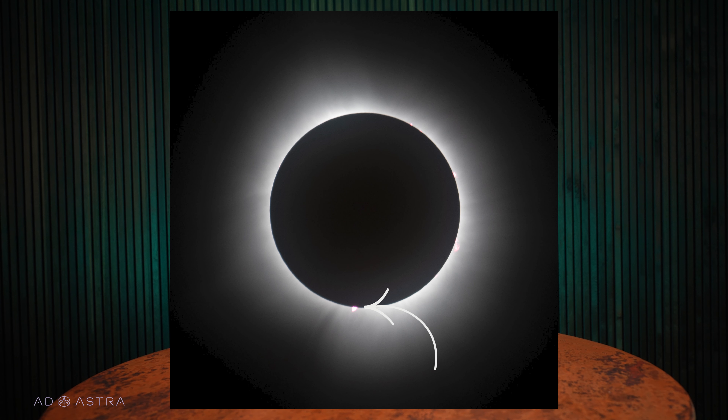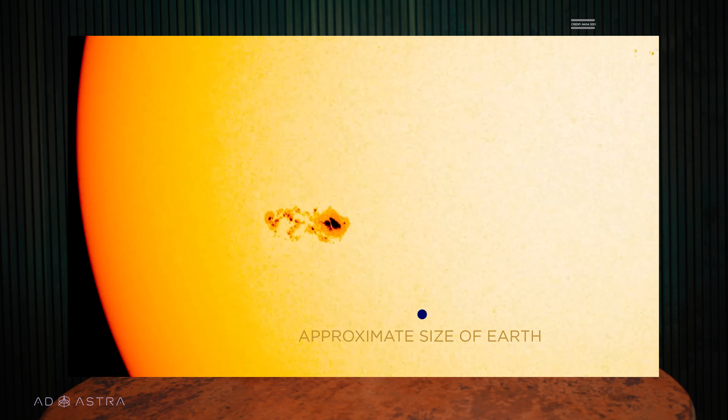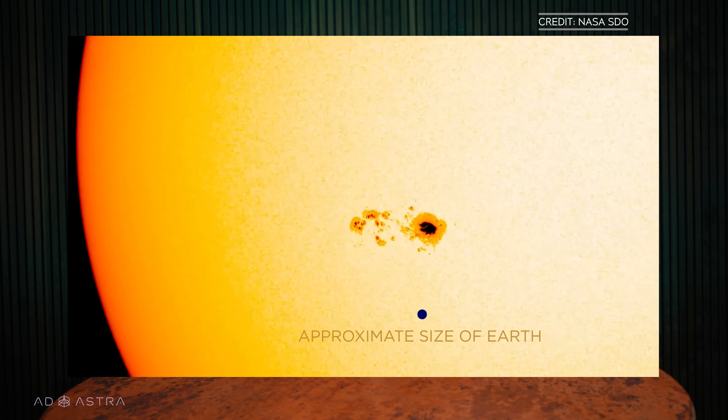Speaking of the eclipse, if you were lucky enough to experience totality, did you notice a red spot near the bottom of the sun? That was a solar prominence, and there was a distinct one on display during the eclipse. A solar prominence is a bright loop of cool plasma and magnetic field that extends outward from the sun. We still don't know exactly why they form, though they are sometimes tied to sunspots, which are cooler, darker regions on the sun's surface.